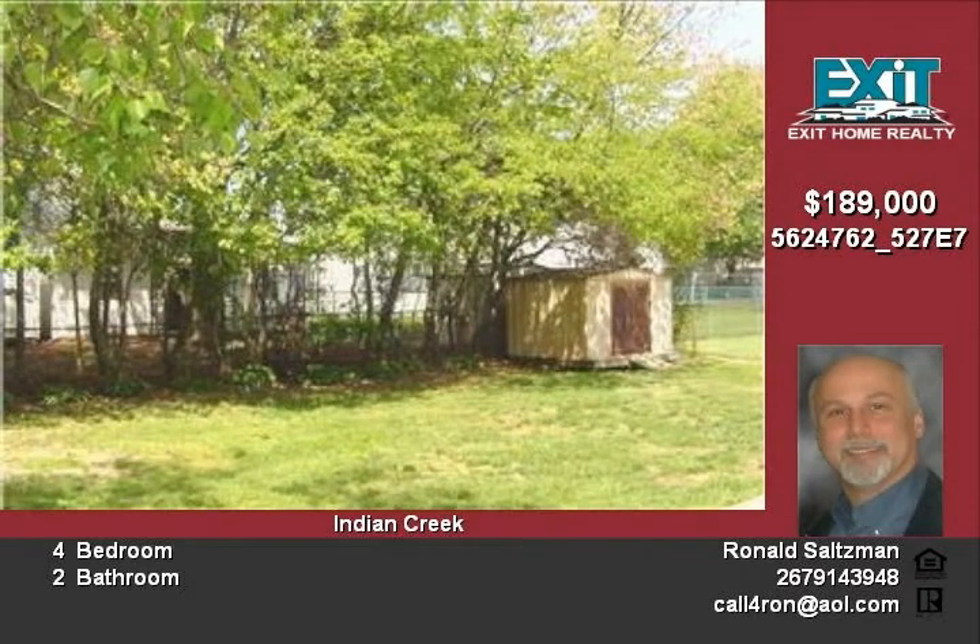Wall-to-wall carpet and ceiling fan — too many extras to list. Must see, don't pass this one by. Call today!